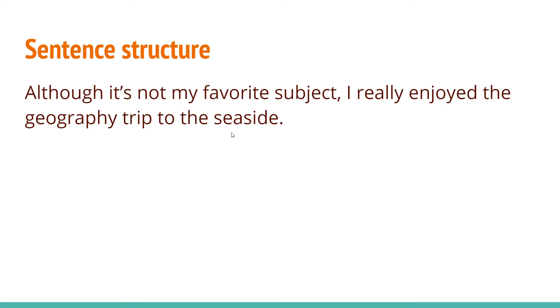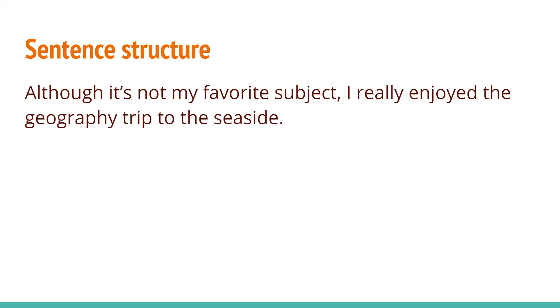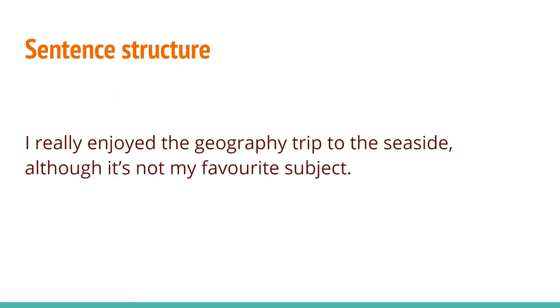Let's try the next one: 'I really enjoyed the geography trip to the seaside, although it's not my favorite subject.' You notice what we did there? 'Although it's not my favorite subject, I really enjoyed the geography trip to the seaside.' Although is a conjunction, so we can use it — it separates two different clauses, and we can use it to change the structure of our sentence.